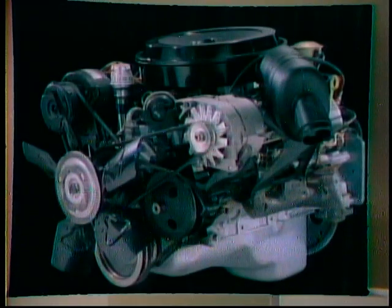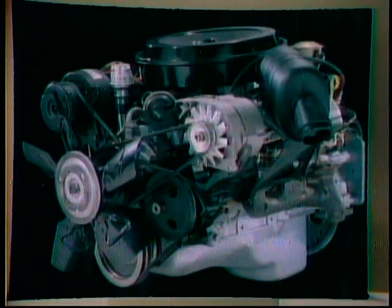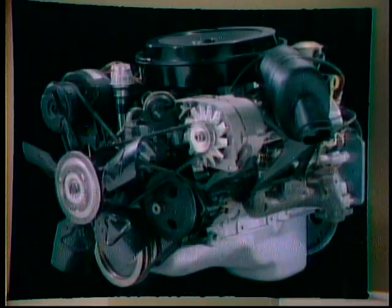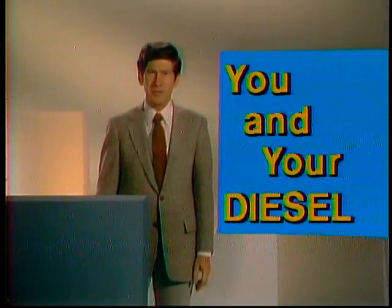For many years, the diesel-powered engine has been identified as one of the most economical and effective means of transportation in the world. Now, you've seen the light. You've decided to get in on some of the diesel advantages. There are many benefits that your GM diesel-powered passenger car can provide for you. You made the right move. You're one of many in this, the age of the diesel. We're most enthusiastic about all our diesel models, as you'll see.